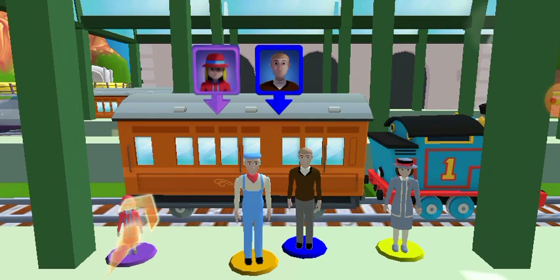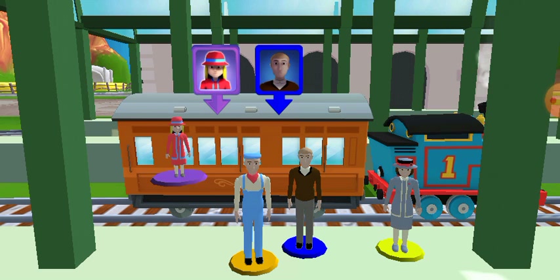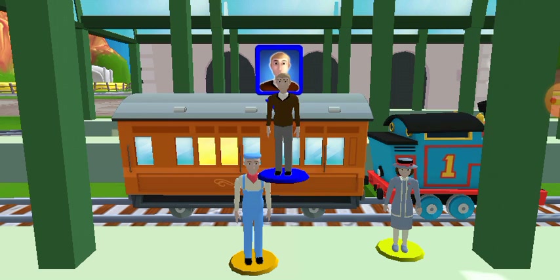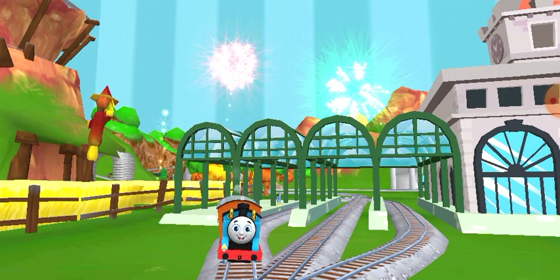Help the passengers to the carriage. Drag each of them to the square with a matching color. Good job! Wow! We all love your train set.